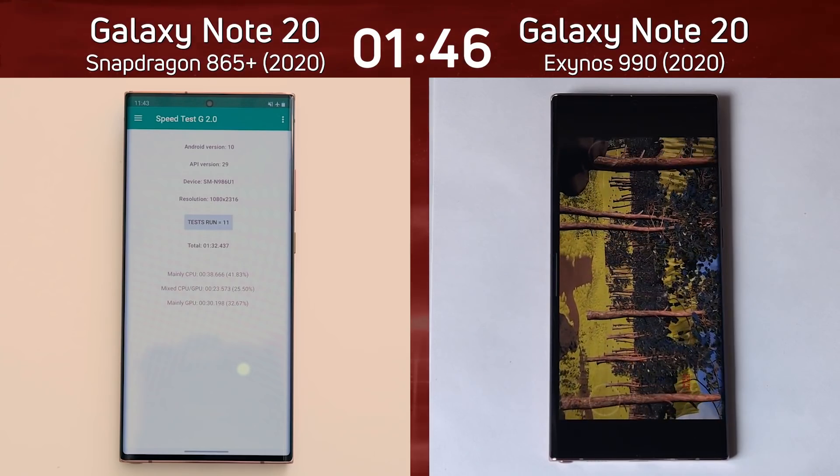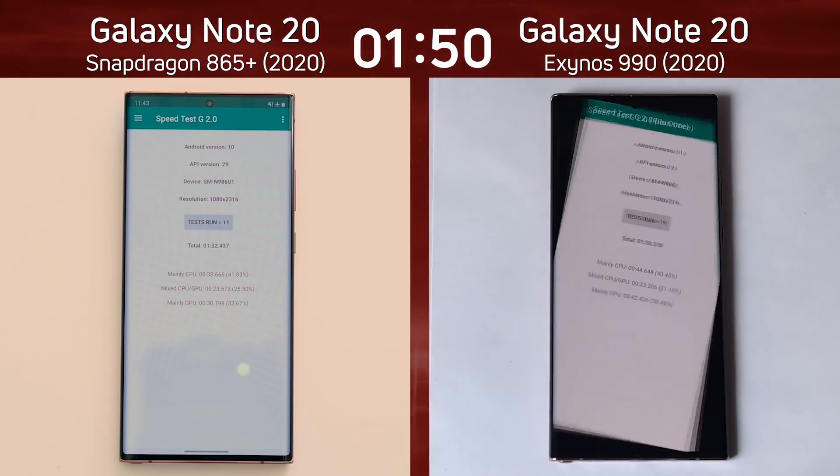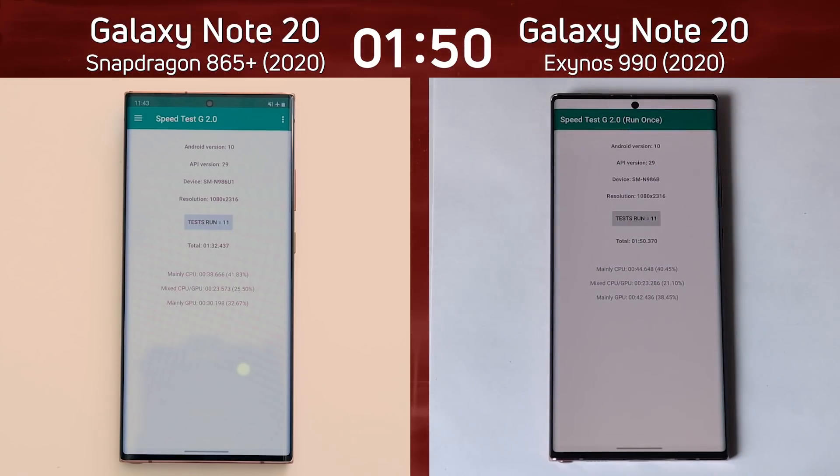The clock is still ticking on the Exynos version as it gets through the Unreal test. What's the final difference going to be? Let's see. One minute, 50.3 seconds. There you go — one minute, 50.3.